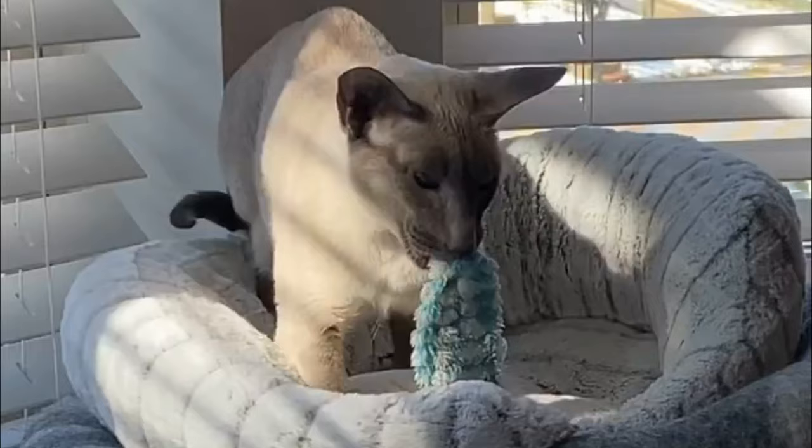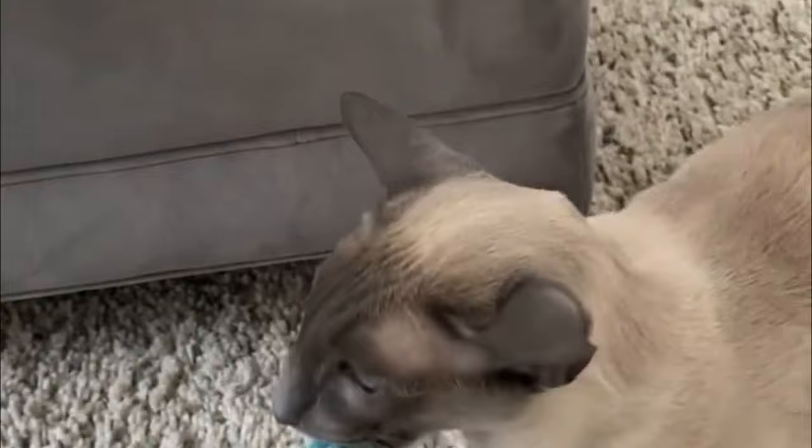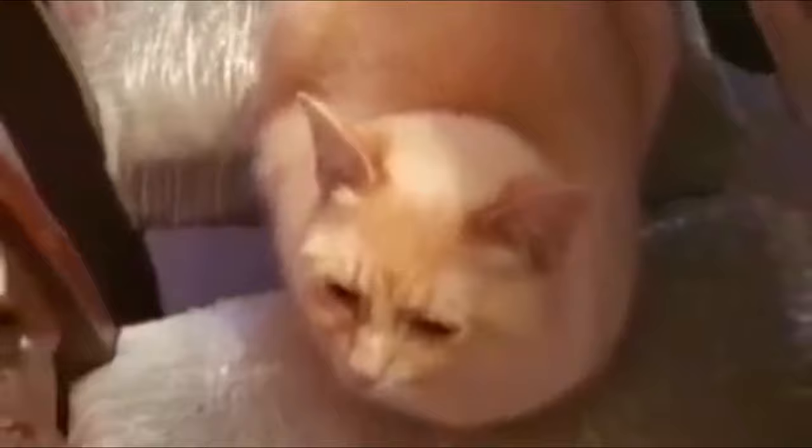Number four: Wedge Siamese cats. This variety of the Siamese is the most modern and most extreme version of the Siamese cat. This variety is known for a long, lean, muscular body, long delicate legs, long thin tail, wide-set ears, sharp features, a long muzzle, and extremely slanted blue eyes.